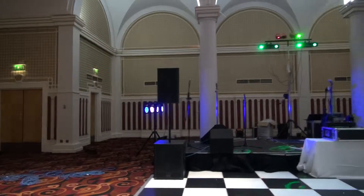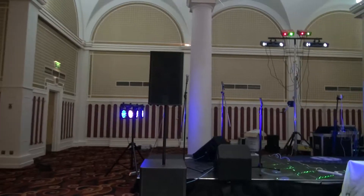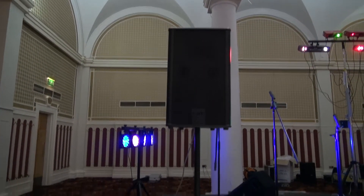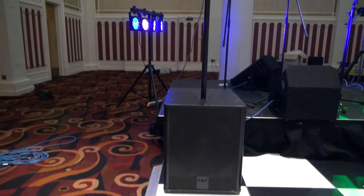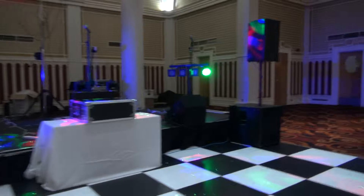I'm panning round now and you can see our setup with all the lights. These are the front-of-house cabinets — 15-inch — and nice big 15-inch subs, because you need a good sub and kick drum beat to make people dance.